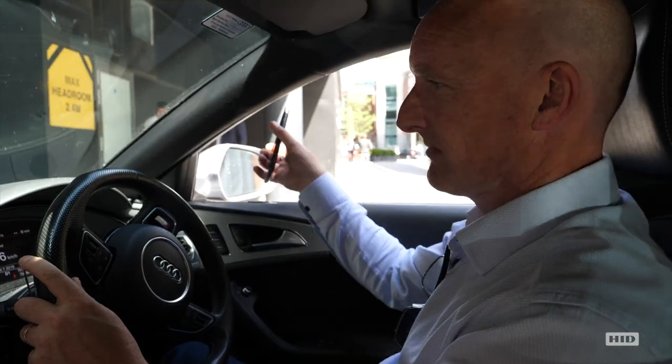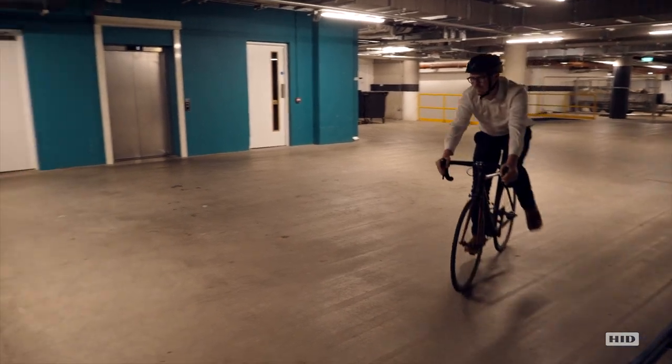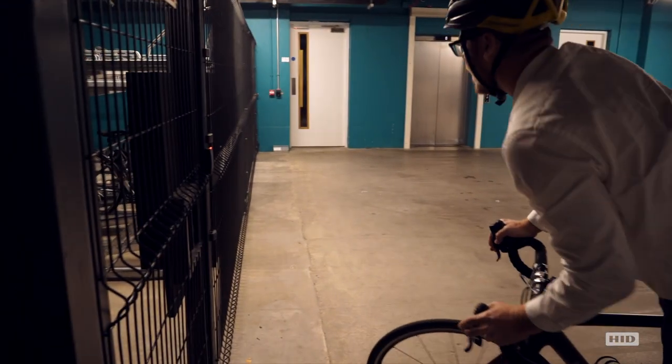To access the garage out of hours, we installed a HID Bluetooth reader that allows us to gain access from seven meters away using the mobile access device.